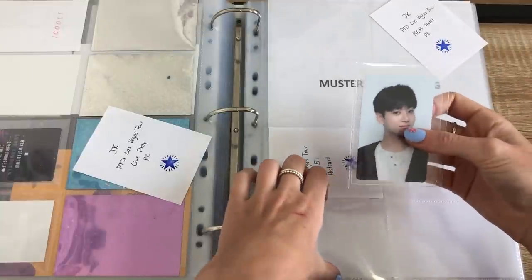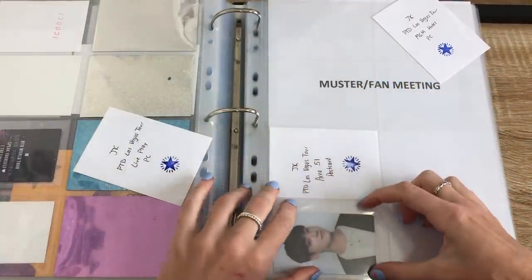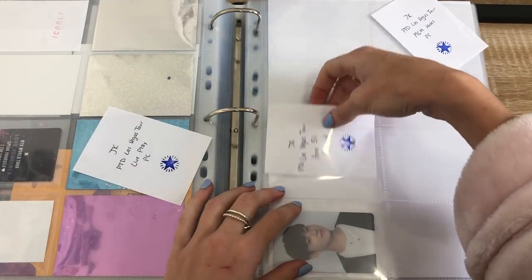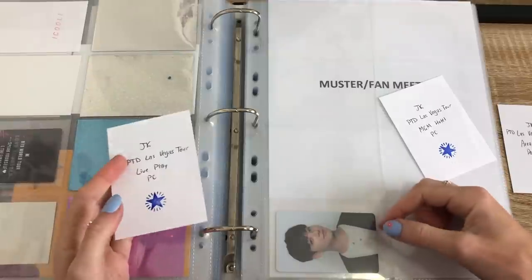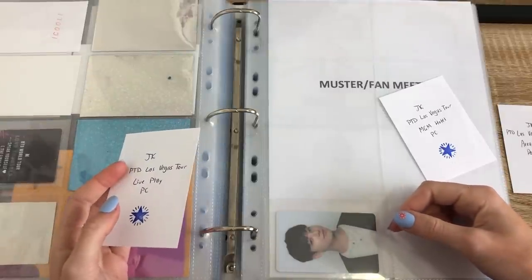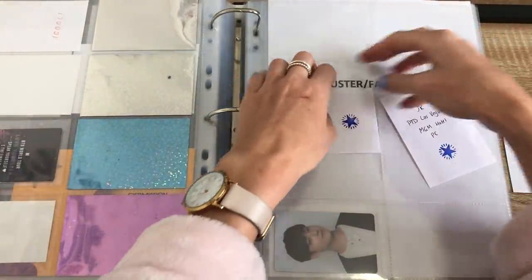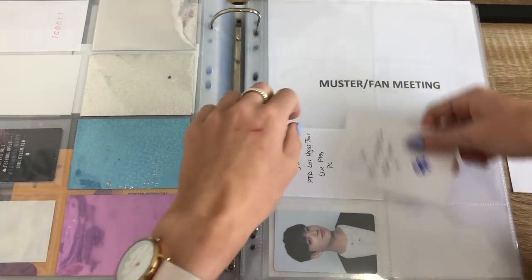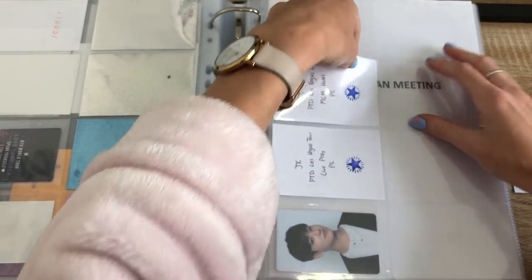There is another version of this PC for the Las Vegas album Lucky Draw, but I didn't actually go for it because it's exactly the same picture — it's just the back's a bit different. So I didn't try to get it in any goes or anything. But now looking at it, probably I should have, so then it would make a whole line of PTD. But what can you do?